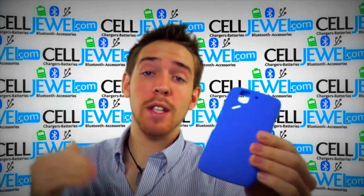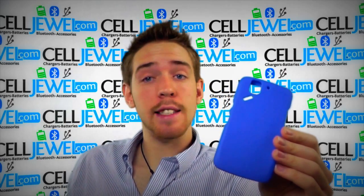It's a good little case. It's a great investment to keep your phone around just a little bit longer. So you should buy yours today at celljewel.com.